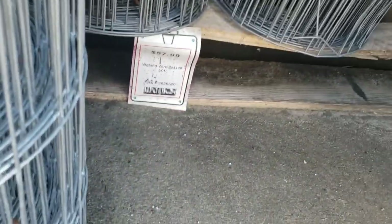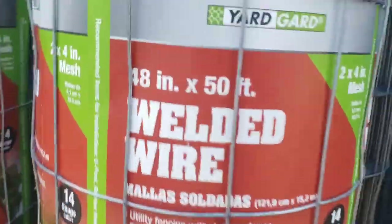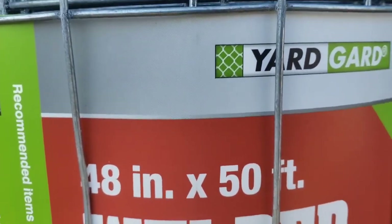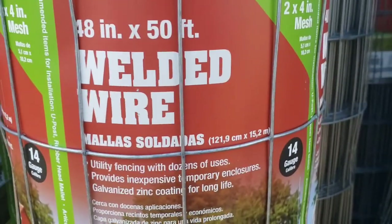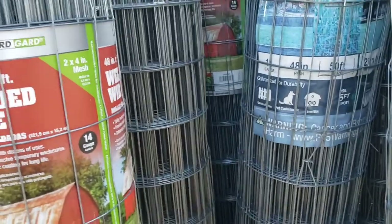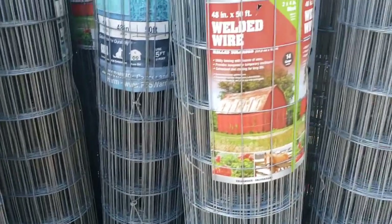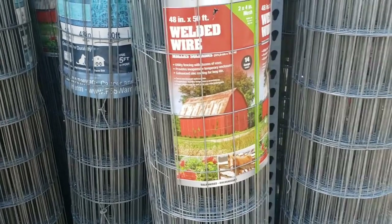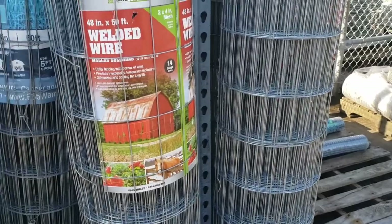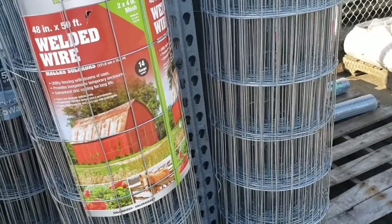Here is one that is a little bit taller — this is the one I really need, and it is $57. 2x4 mesh. It is 50 feet and $57, so that's a dollar a foot. I could do a lot with that. I'm going to get that and put it in my garage and have it for use. I hope you like this video — hit that like button, comment, subscribe, ring the bell for all my future updates. Thank you so much for watching. Have a great day, and plant a seed.